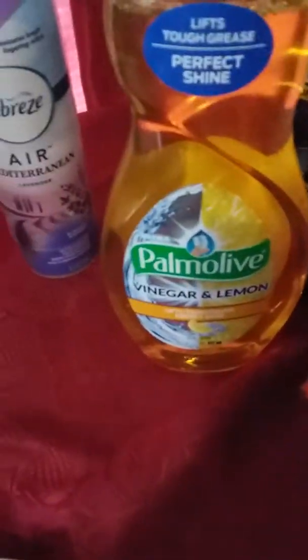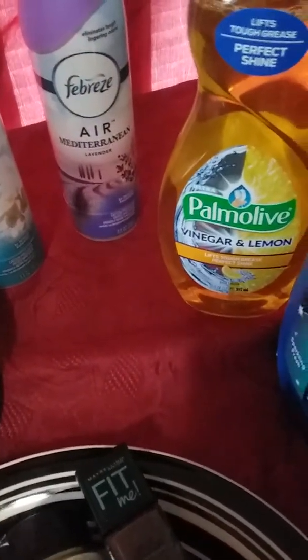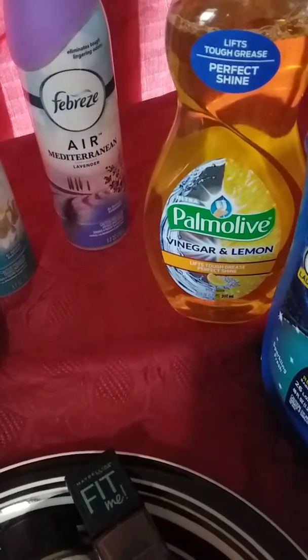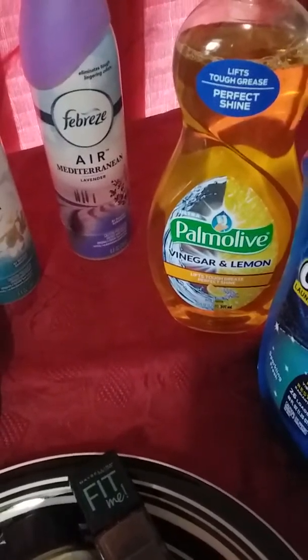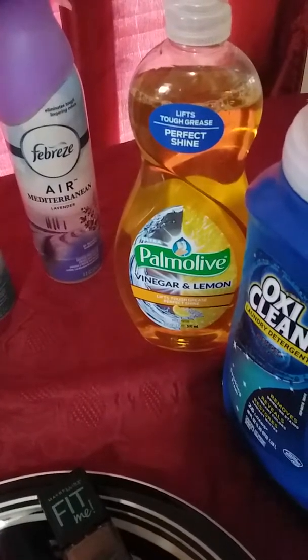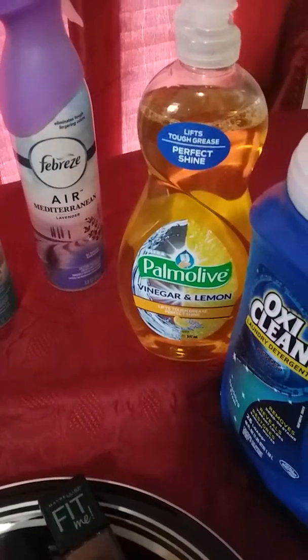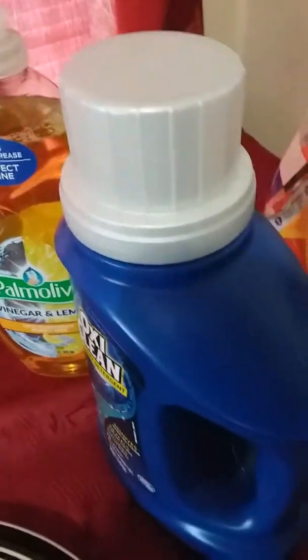I got the OxiClean. The regular price is $5, but it was $3.95, and plus I had a $2 off Smart Coupon clipped to mine.